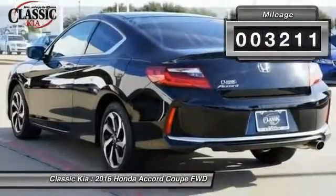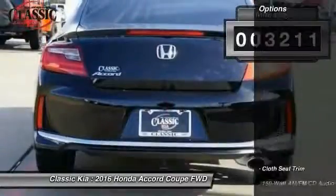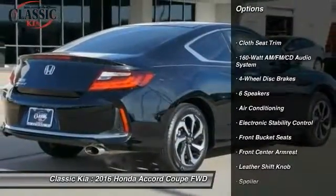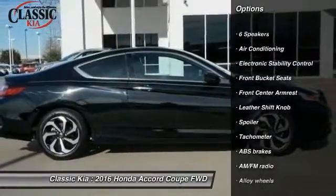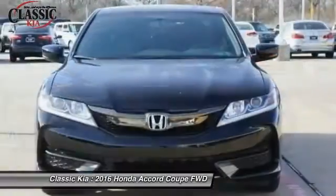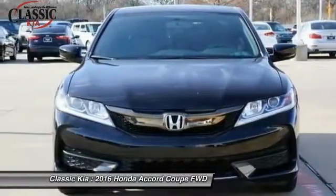This vehicle has less than 4,000 miles. Here are some of this vehicle's great options: traction control, dual airbags, air conditioning, alloy wheels, power steering, four-wheel disc brakes, electronic stability control, security system, CD player, and power windows.